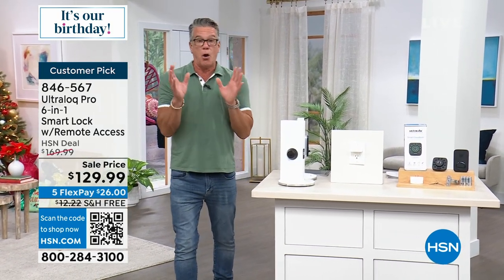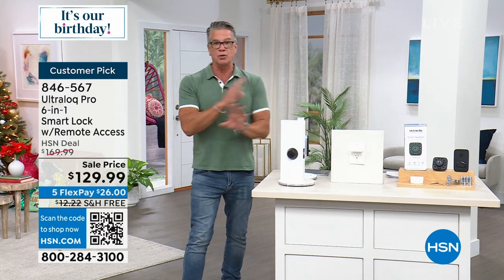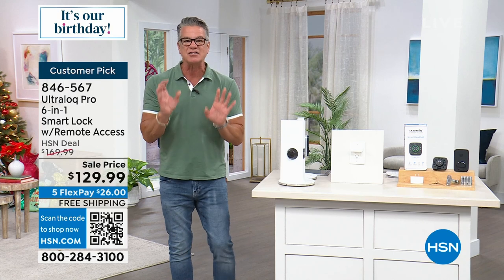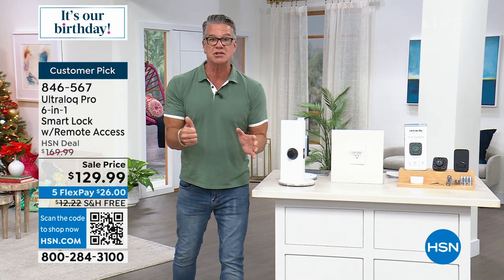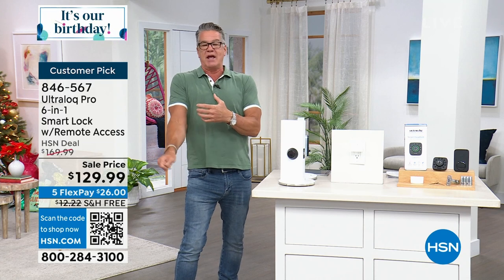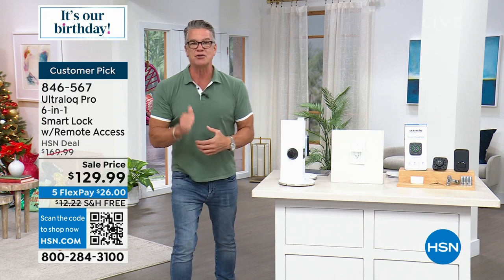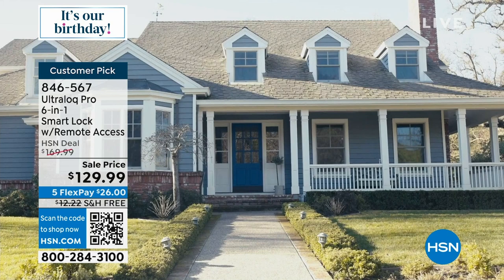Beginning of the year I was like, 'This thing is so amazing.' This Ultralock is going to replace that old technology. There are six different ways you can open this lock. My favorite is fingerprint ID — can you imagine coming home with hands full of groceries and using your thumbprint?